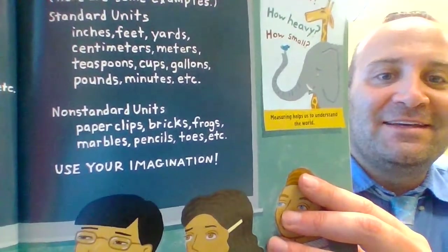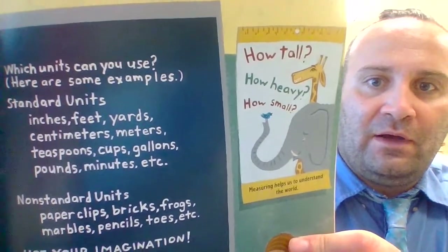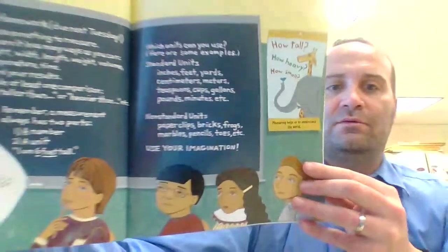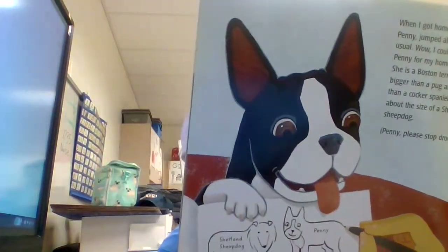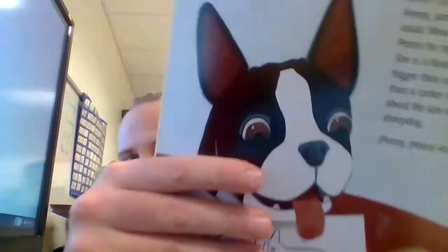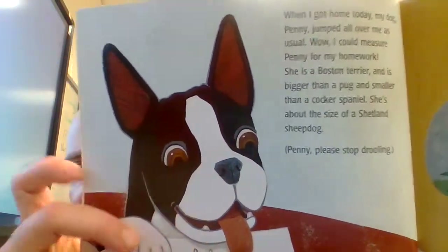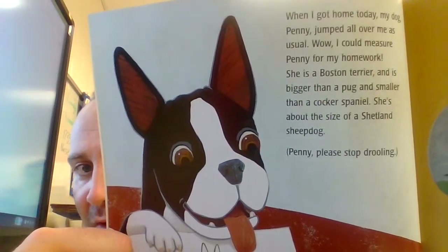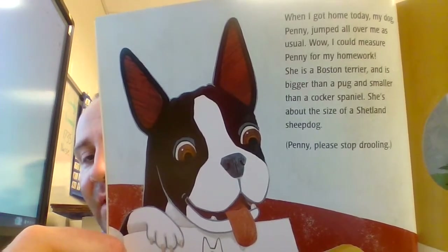That's silly — use your imagination! How tall? How heavy? How small? Measuring helps us to understand the world. When I got home today, my dog Penny jumped all over me as usual. I could measure Penny for my homework! She is a Boston Terrier and is bigger than a pug and smaller than a Cocker Spaniel.